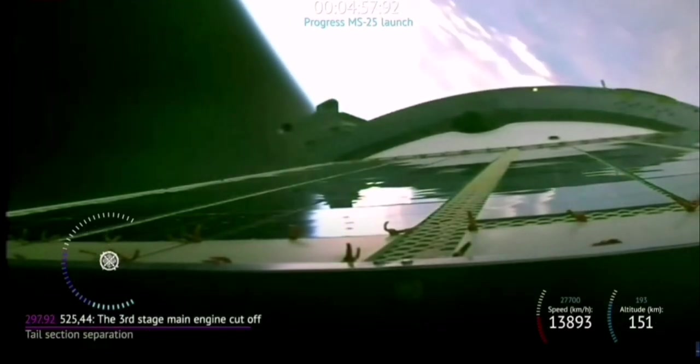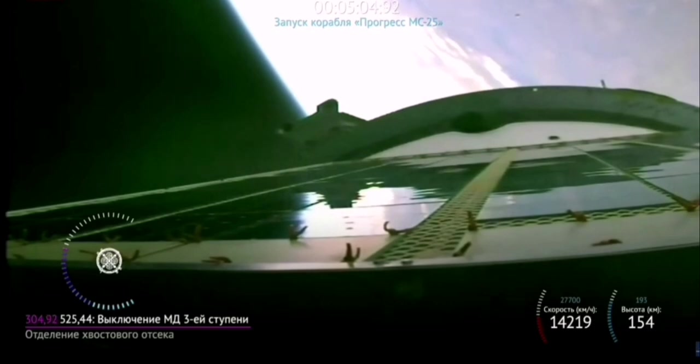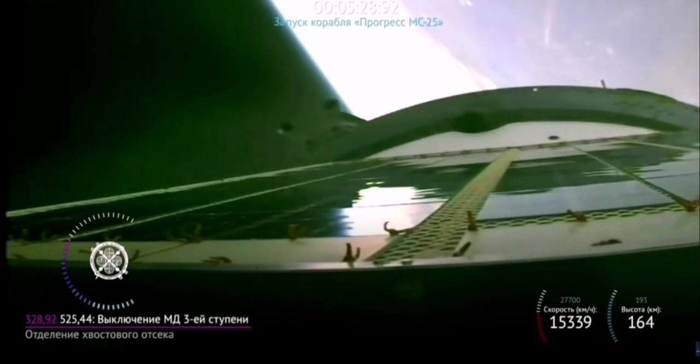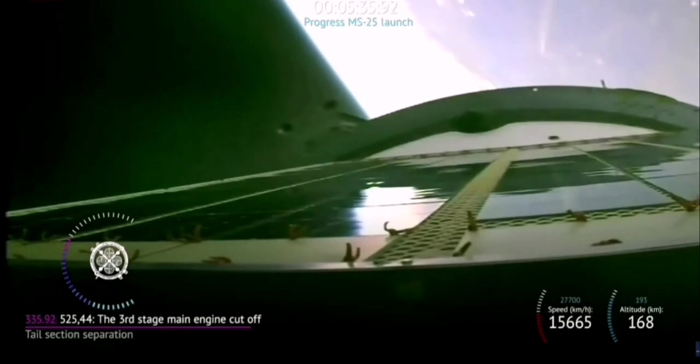The vehicle continues to be stable and is proceeding as expected. We have confirmation of second stage separation. We will see third stage skirt jettison shortly. We are five minutes and 45 seconds into today's flight and everything continues to proceed as expected, and the third stage engine is operating as expected.